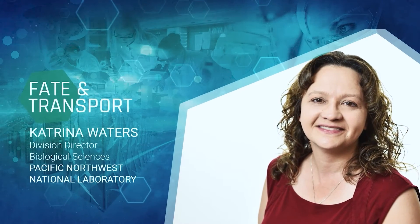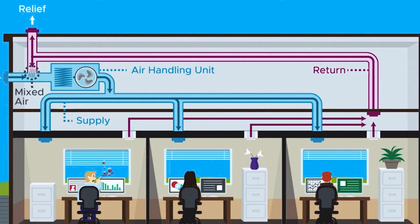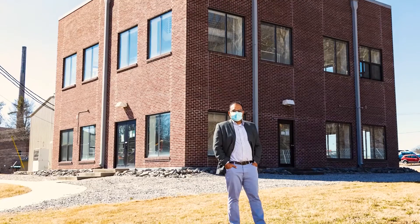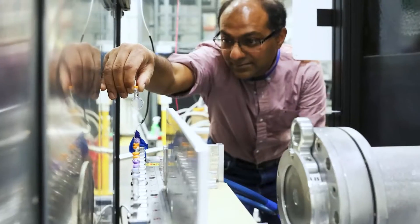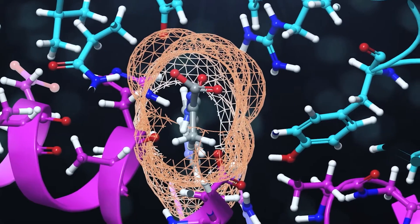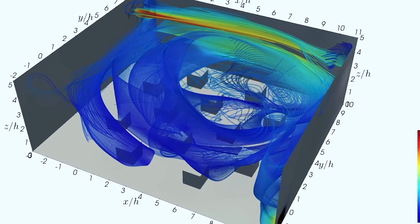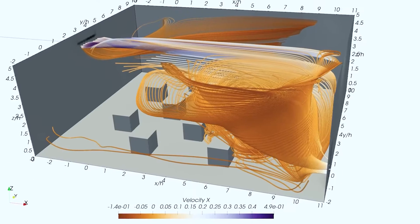The NVBL's viral fate and transport team came together to study how the virus that causes COVID-19 is transported in buildings and the environment. Using the unique scientific and computing facilities at the national labs, we studied the drivers of airborne transport of viral particles, including the effects of airflow configurations, filtration, and ventilation.